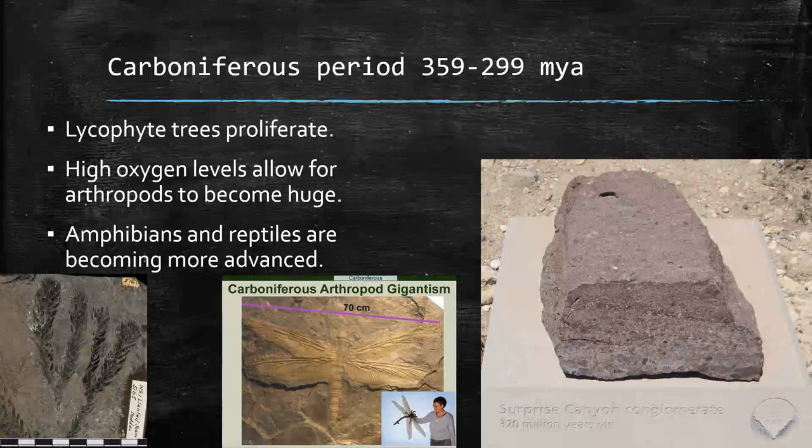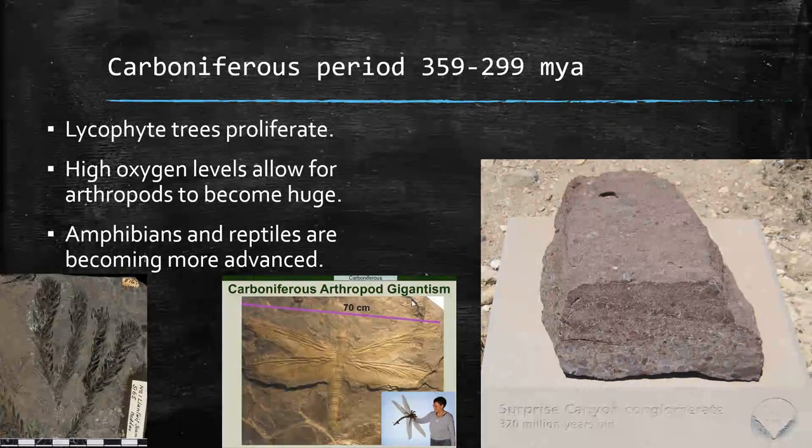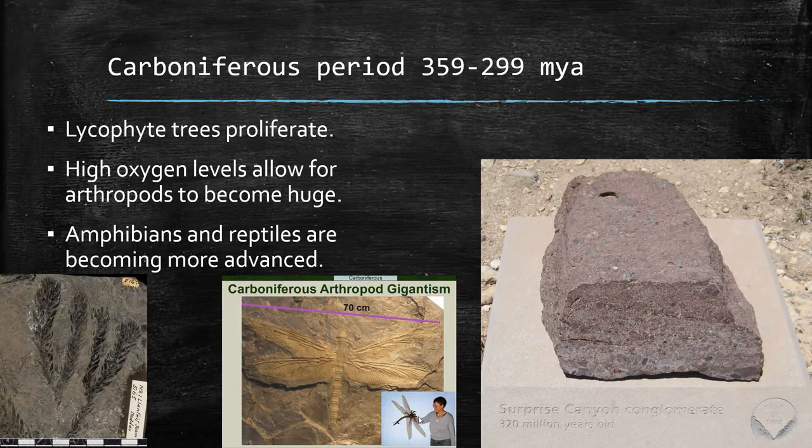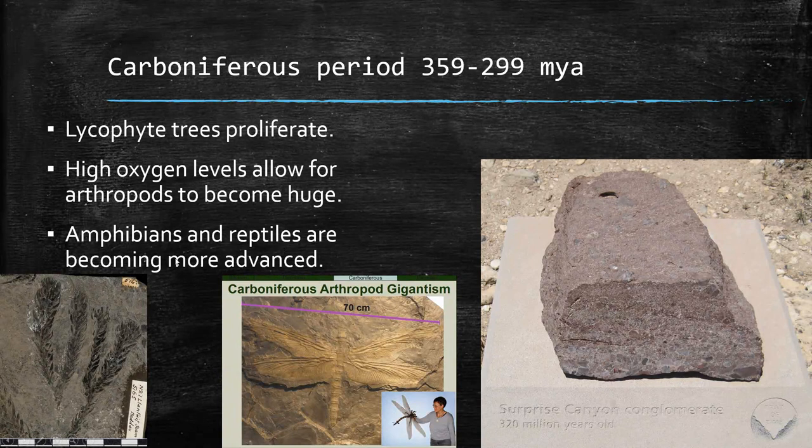Next, the Carboniferous period. We have a conglomerate rock from the Grand Canyon — conglomerate is when a bunch of different rocks mix together and get compressed. Lycophyte trees are sort of like fern trees. All the huge trees produce so much oxygen that other animals start to get really large, especially arthropods. There was a dragonfly shown here to illustrate how big it would be relative to a human — that was because of the available oxygen. Amphibians like frogs and salamanders, and reptiles like turtles and snakes, are becoming more advanced. Their ears are getting better developed, and things are moving up in terms of complexity.